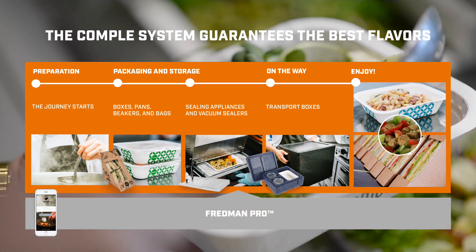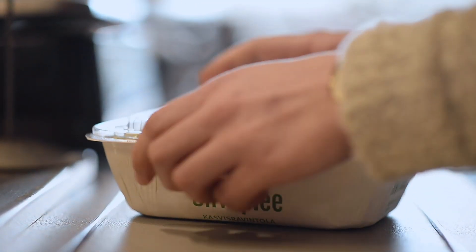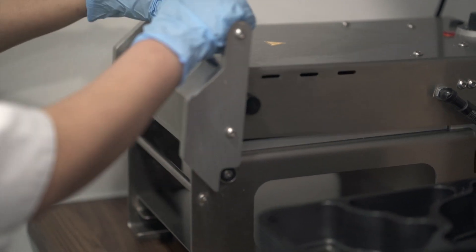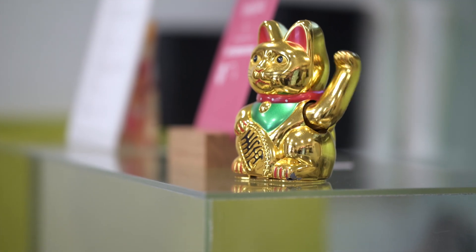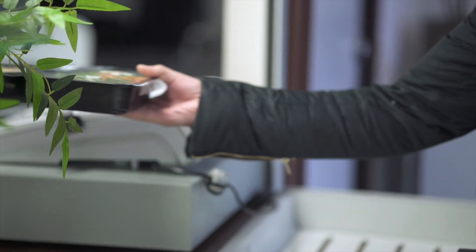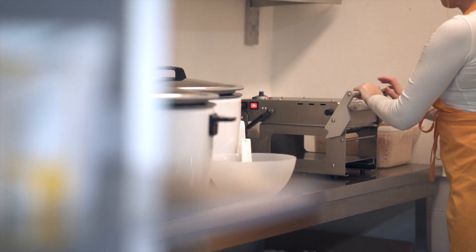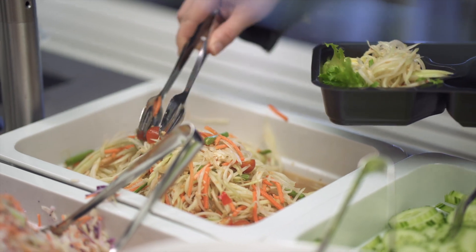The Complay products are suitable for cafeterias, coffee shops and catering services. We offer both products that are sealed manually and ones that are sealed mechanically. A mechanically sealed box is liquid-proof, and the same appliance can be used to seal various types of boxes just by changing the pocket.